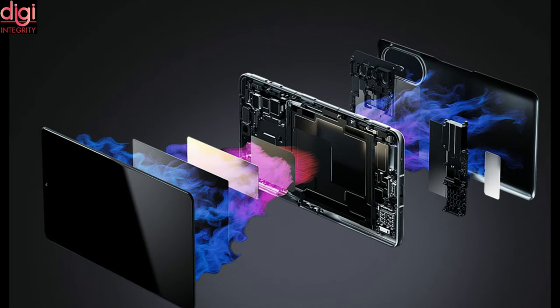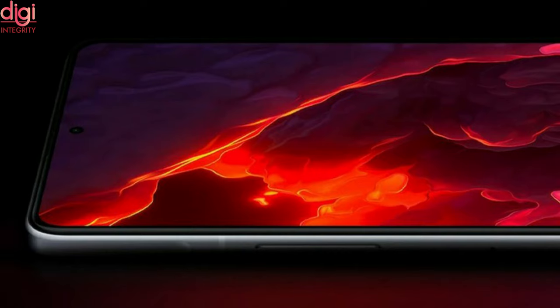Cooling is achieved through a combination of graphene, graphite, and a vapor chamber. There are no built-in fans nor a fan accessory here. Visuals are handled by a 6.67-inch AMOLED panel with a 120Hz refresh rate.